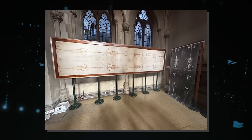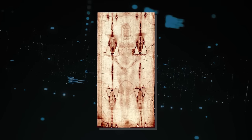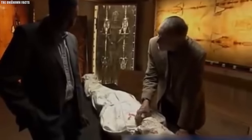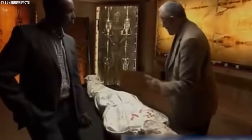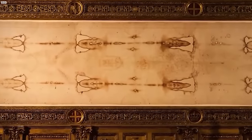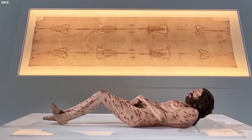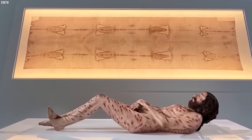One of the most intriguing aspects of the Shroud is how the image was formed. No pigments or dyes are present on the cloth surface. Some researchers propose that a burst of energy or radiation, perhaps related to the resurrection event, could have created the image. Others suggest a complex chemical reaction between the cloth and a decomposing body might be responsible. In 1978, a group of scientists conducted in-depth analysis and found no evidence of paint, pigments, or other artistic techniques. Instead, they discovered traces of pollen and limestone particles, consistent with the Shroud's historical journey through different regions.